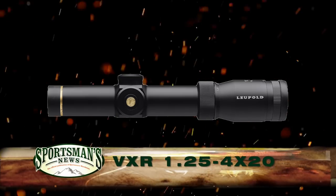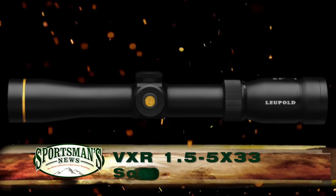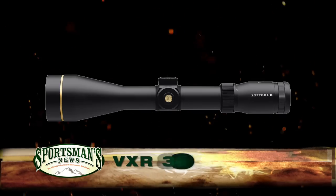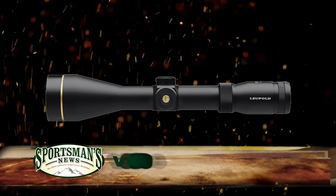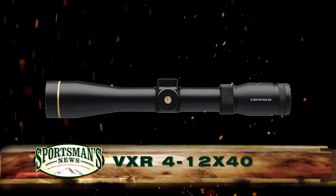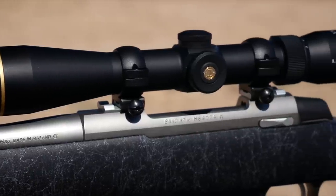The scope also comes in 1.25 to 4 by 20 millimeter, 1.5 to 5 by 33 millimeter, 2 to 7 by 33 millimeter, 3 to 9 by 50 millimeter, 4 to 12 by 50 millimeter, and 4 to 12 by 40 millimeter magnifications, with various special feature configurations including customized dials.